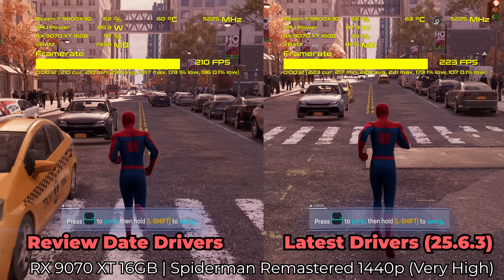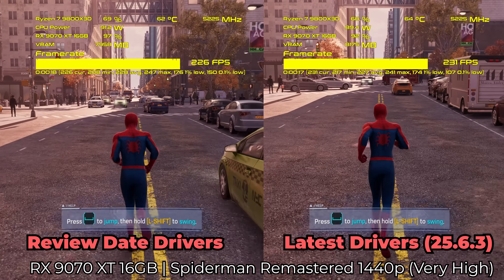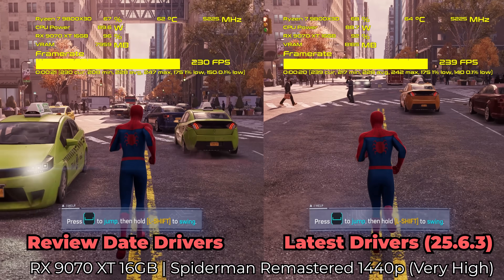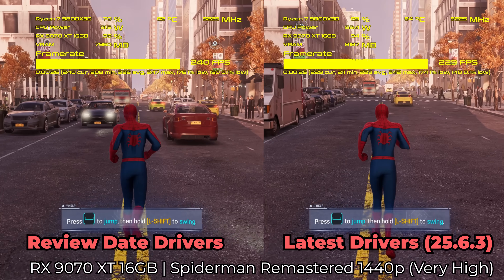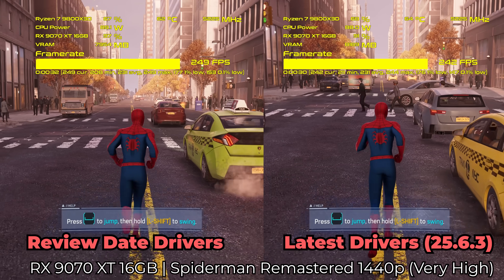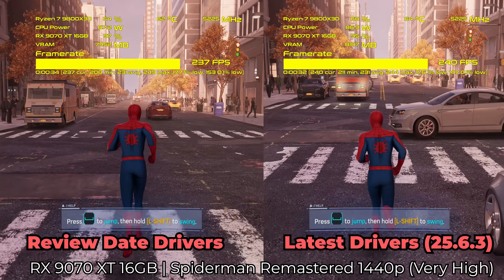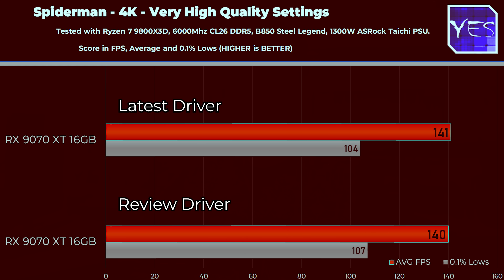When we moved up to 4K as well, we saw virtually a 0% performance increase — 140 versus 141 FPS. So we saw a slightly higher FPS number on the review date drivers at 1440p, but at 4K we saw 141 versus 140, which pretty much balances itself out, coming down to variance between benchmark runs. With Spider-Man Remastered, things like the population and cars in the scene are always going to be different between runs, but it will never get to a 27% increase in performance.